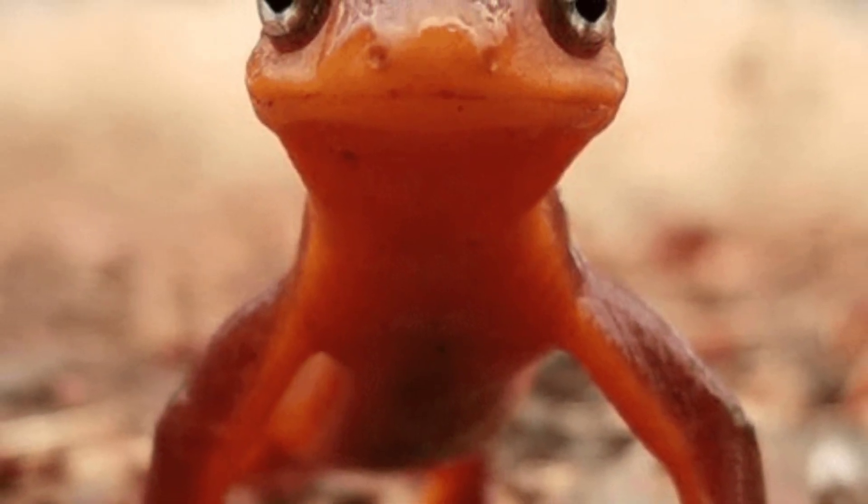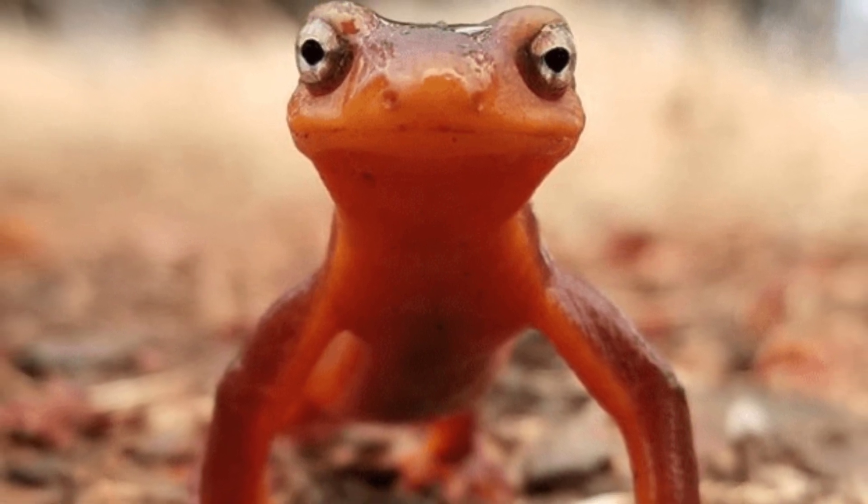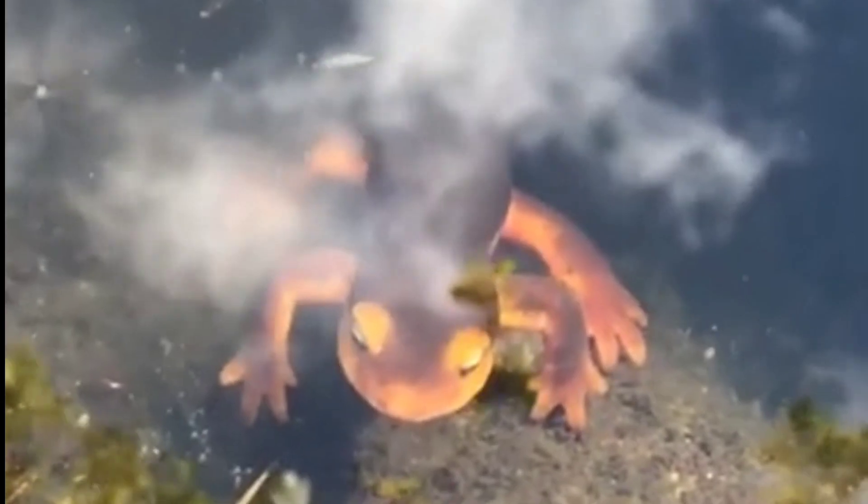Typically measuring between 5 to 8 inches in length, the Sierra Newt inhabits moist, wooded areas near streams, rivers, and ponds, where clean, cool water is essential for its survival and reproduction.